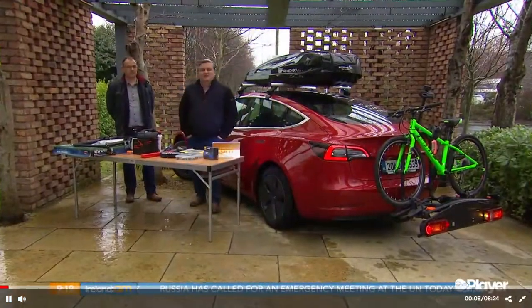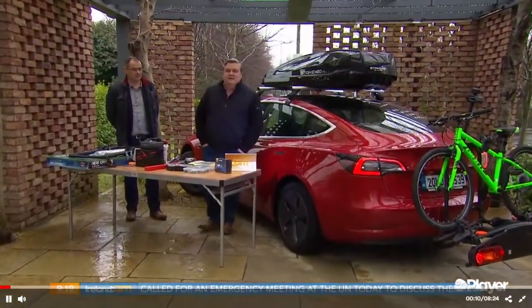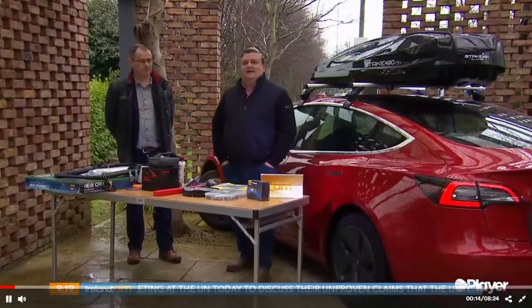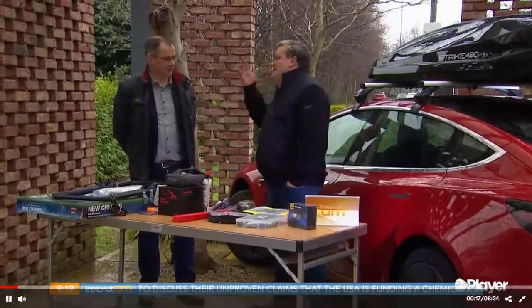Welcome back. If you have a car journey planned for over the midterm break, Mick Crean from Mick's Garage joins me with an array of gadgets and accessories. Welcome Mick, on this beautiful day. Thank you for having me, Simon.